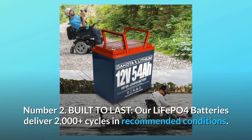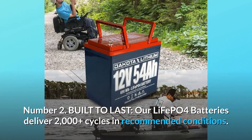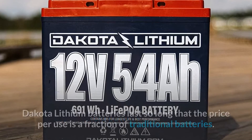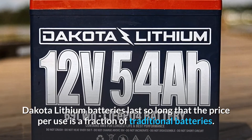Number 2: Built to last. Our LiFePO4 batteries deliver 2,000-plus cycles in recommended conditions. A typical lead-acid battery only has 500 cycles. Dakota Lithium batteries last so long that the price per use is a fraction of traditional batteries.